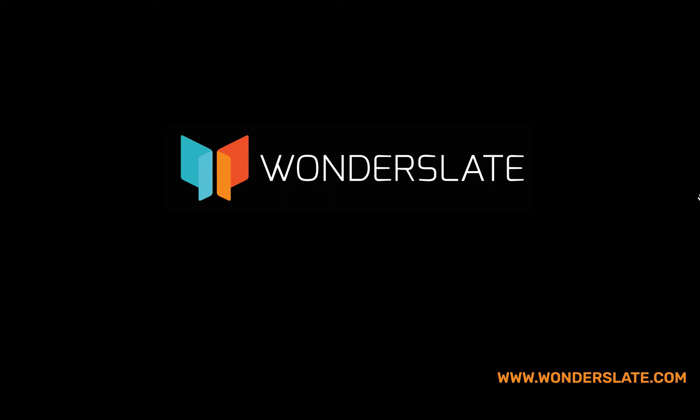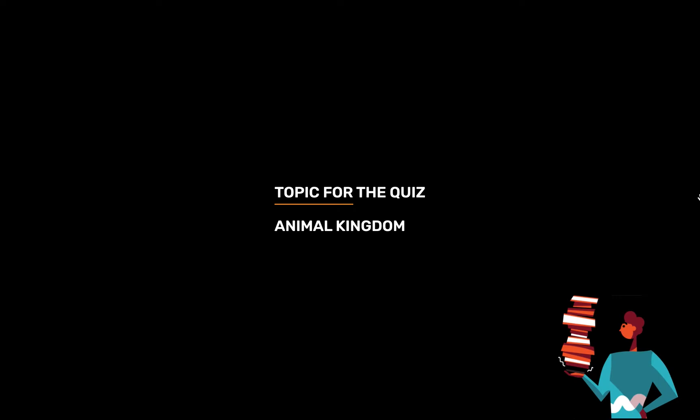Welcome to Wonderslate. Subscribe to our YouTube channel for more updates. Topic for today's quiz is Animal Kingdom.